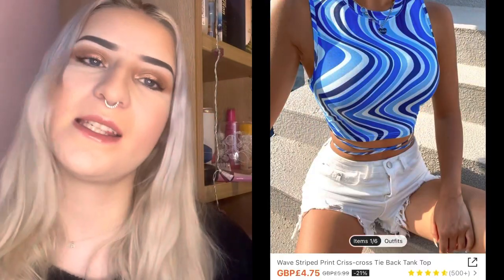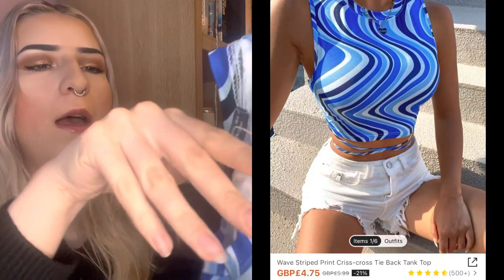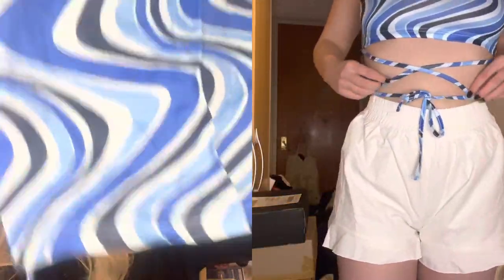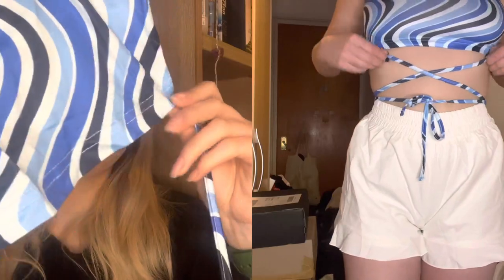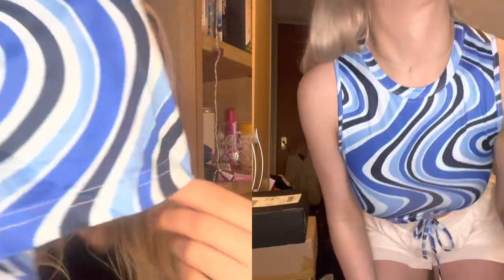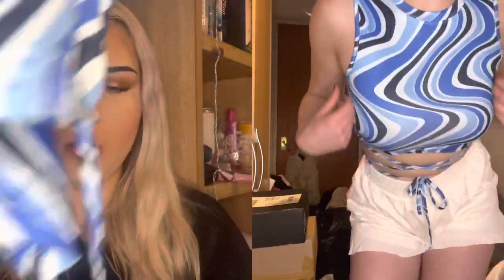Next we have this blue top — again I must have been thinking holiday vibes with the blue pattern. I thought it was one where you pull it and it ruches up, but it just has straps that are dangling, so you just twist them around your belly or something.